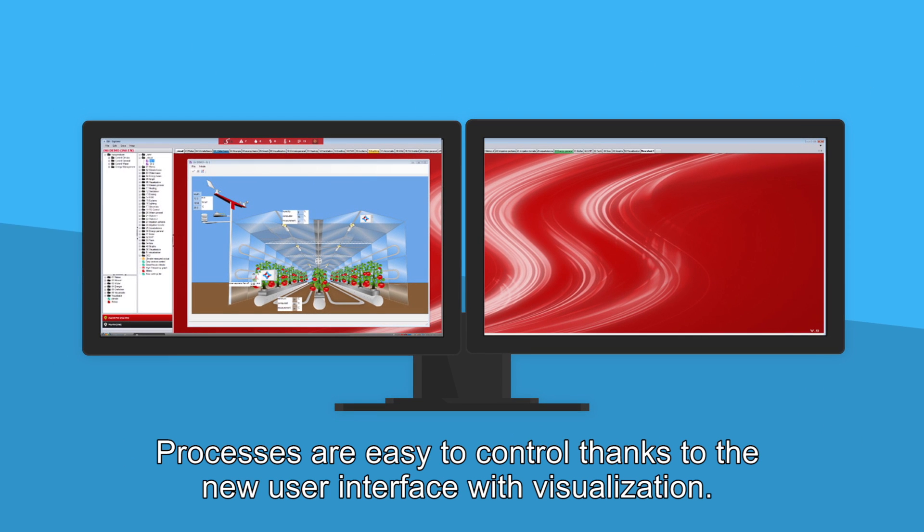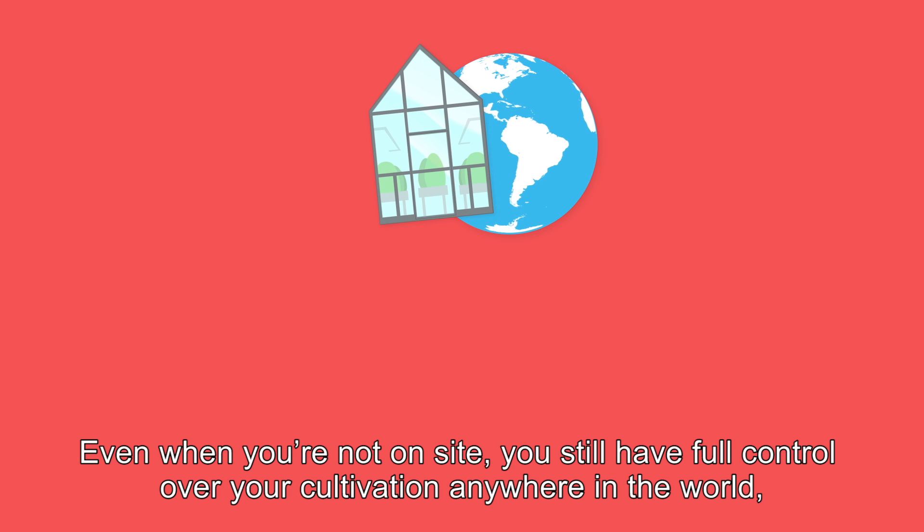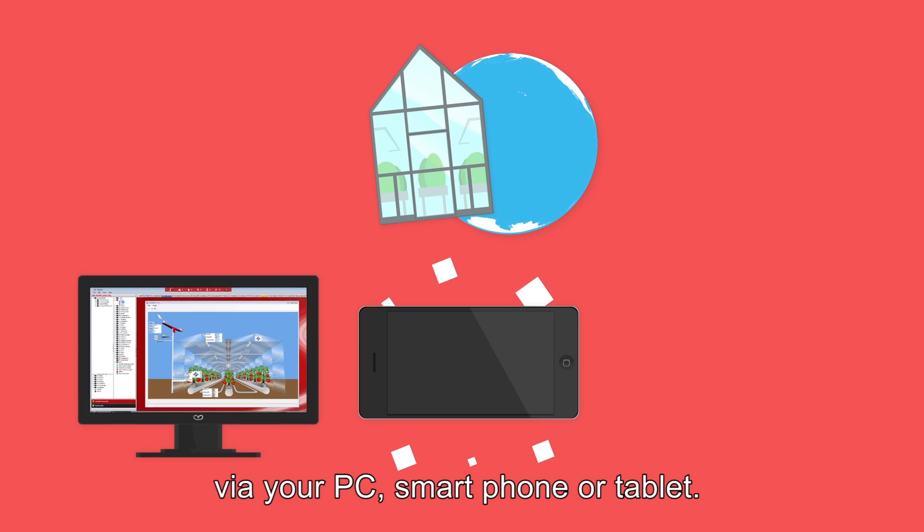Processes are easy to control thanks to the new user interface with visualisation. Even when you're not on site, you still have full control over your cultivation anywhere in the world, via your PC, smartphone or tablet.